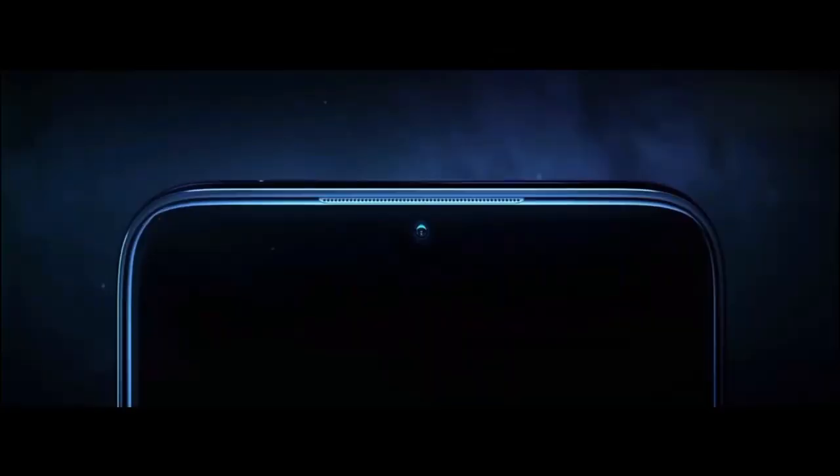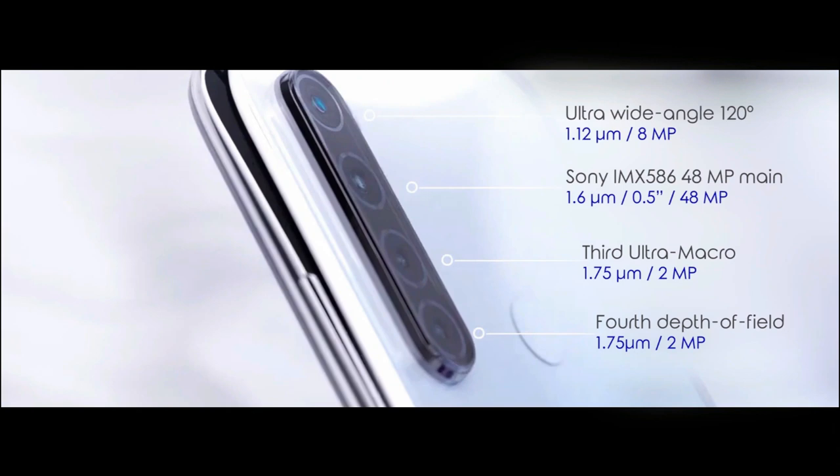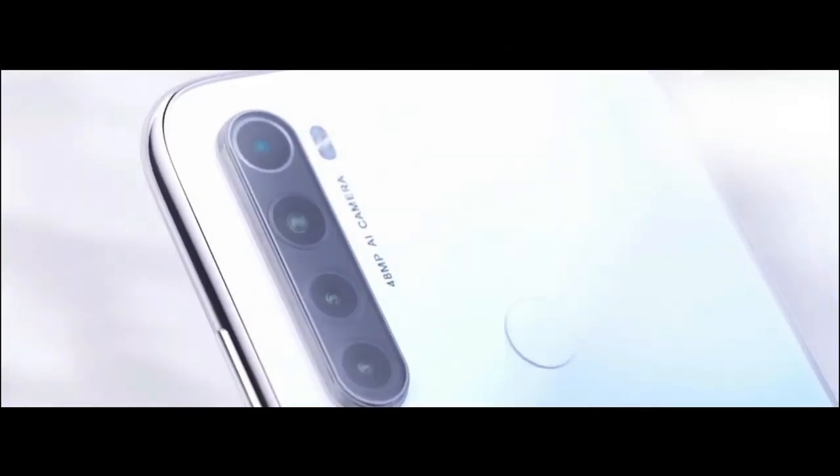As far as the cameras are concerned, the Redmi Note 8 on the rear packs a triple camera setup consisting of a 48MP main shooter, an 8MP wide-angle lens, and a 5MP depth sensor.